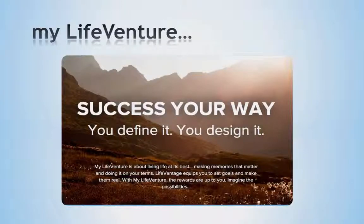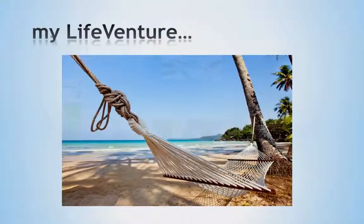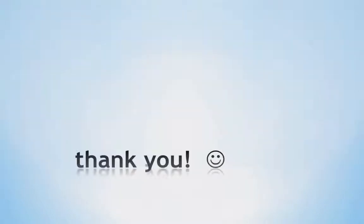In addition to earning income with our LifeVantage compensation plan, we also offer the MyLifeVenture program. The MyLifeVenture program is about living life at its best, making memories that matter, and doing it on your terms. LifeVantage equips you to set goals and make them real. With MyLifeVenture, the rewards are up to you. We offer several options — for example, many have chosen to receive the title and keys to a brand new customized Jeep. You may also choose an all-expense paid trip, $25,000 in cash, and so much more. The LifeVantage business opportunity and compensation plan offers you the ability to earn extra money, replace your income, and provide life-changing wealth for generations to come. The choice is yours. Reconnect with the person that invited you to take a look at this video — their resources will help you begin your LifeVantage journey and start you on the path to freedom.